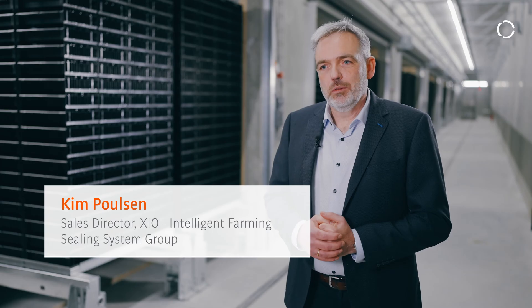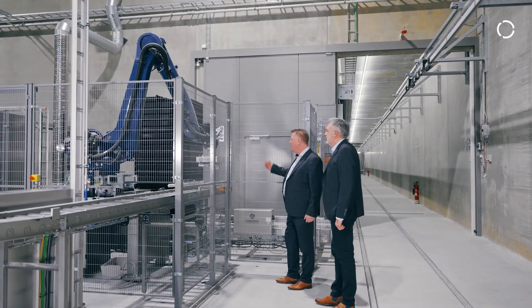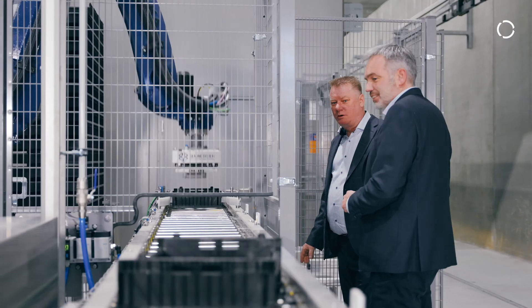My name is Kim Poulsen. I work at Sealing System and hold the position as sales director for the segment of Biofactory. We chose KUKA robots for this project due to the fact that KUKA has a lot of subsidiaries, and it's important for us to have local presence and support when we are delivering equipment.